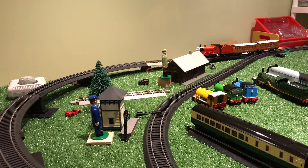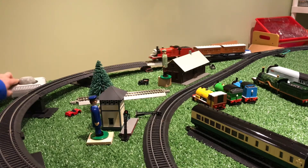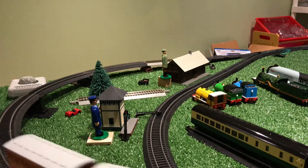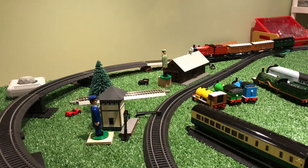Those are all the contestants and James is going to be going first. Now we have James on the track with three coaches and we're going to see if he can pull three coaches.